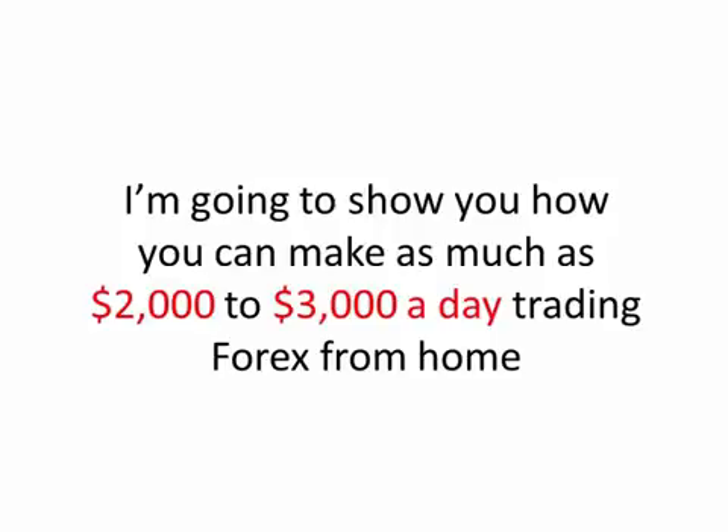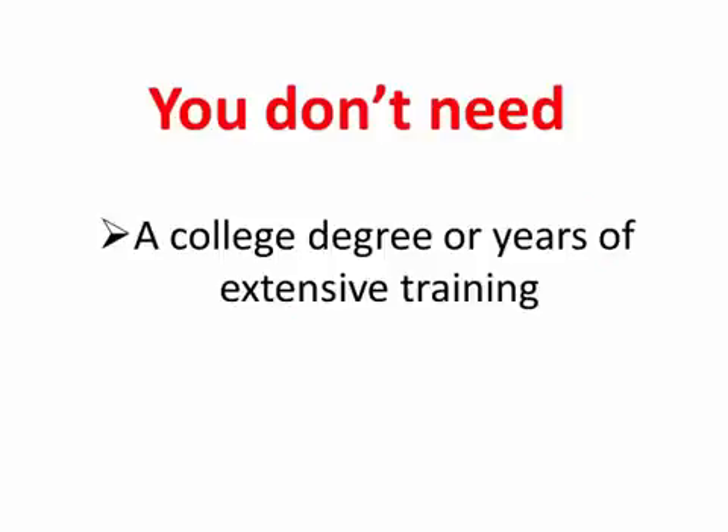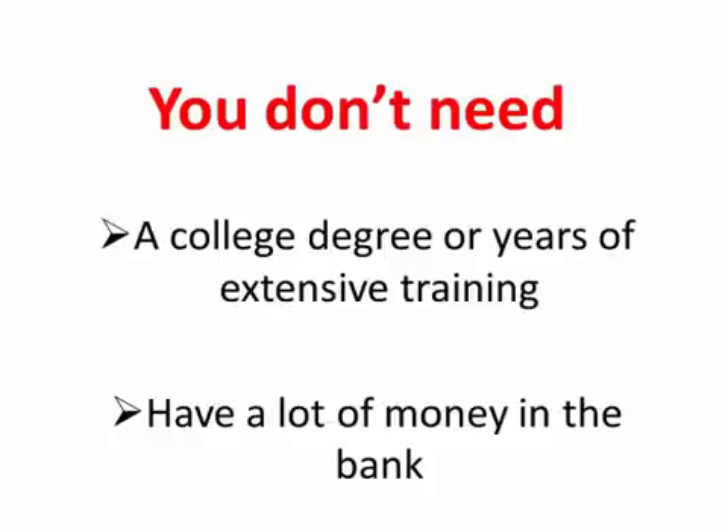What's more, what I'm going to show you is 100% legal and is in no way a scam or a scheme. This is a legitimate way to make real money while being your own boss and working from home. You don't need a college degree or years of extensive training, and you also don't need to have a lot of money in the bank. In fact, I'm going to show you how you can get started with a small investment of just $100 and then turn that investment into $6,500 in 10 weeks or less.